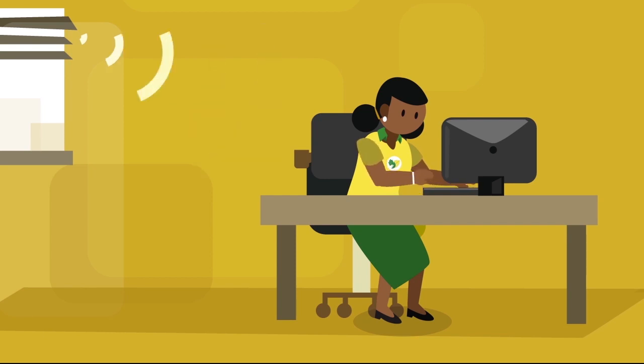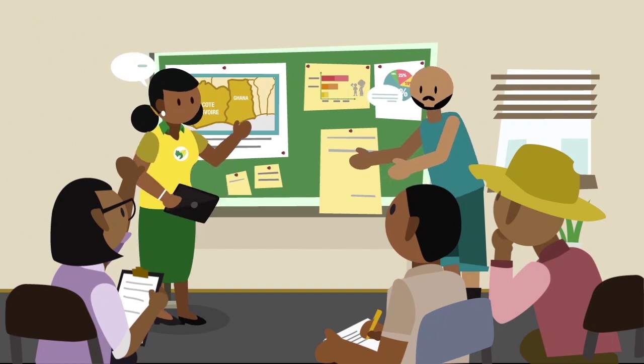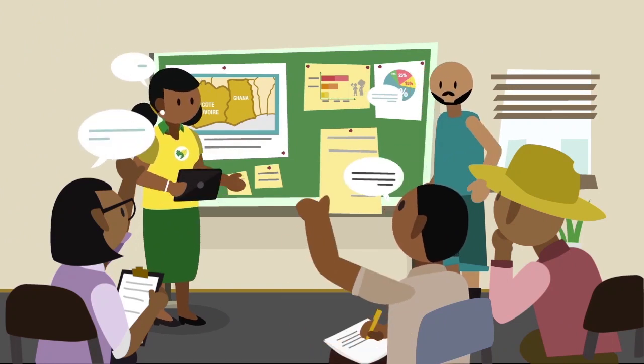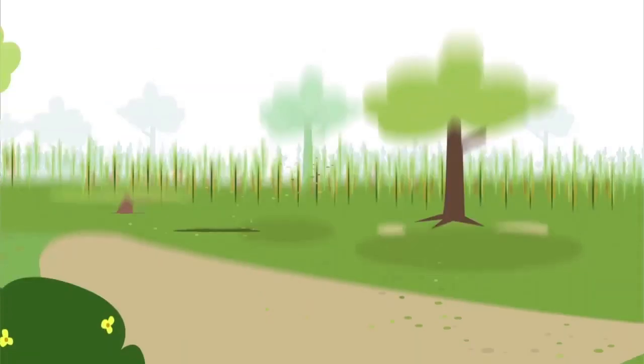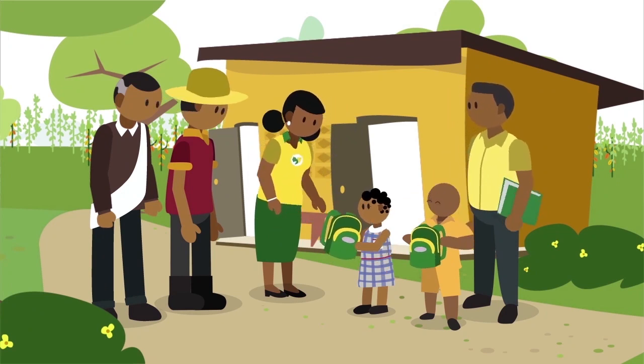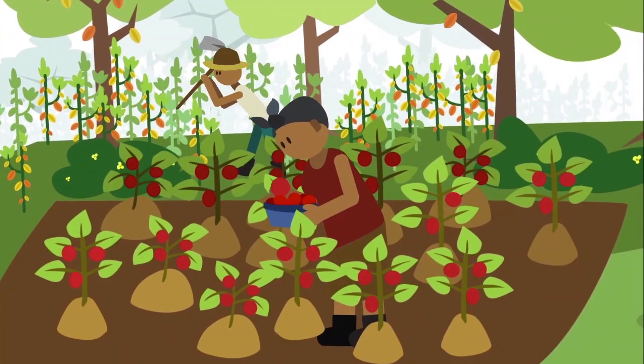ICI analyzes the information gathered and discusses with the local farming cooperative, company and government representatives. Together, they develop targeted remediation activities to assist the children, households or the community as a whole, depending on the problem.